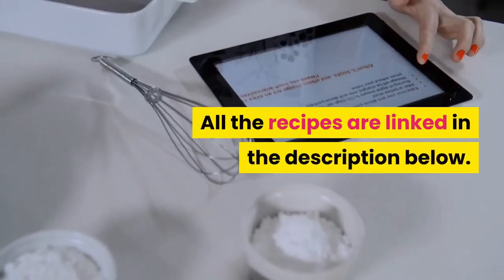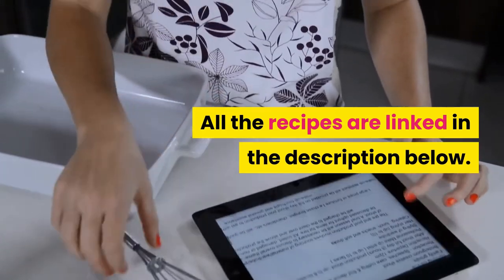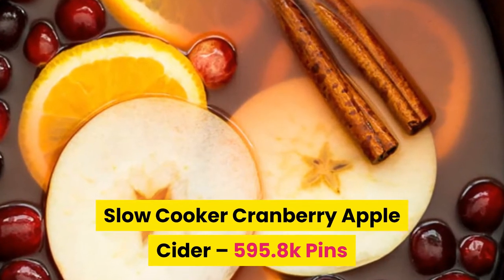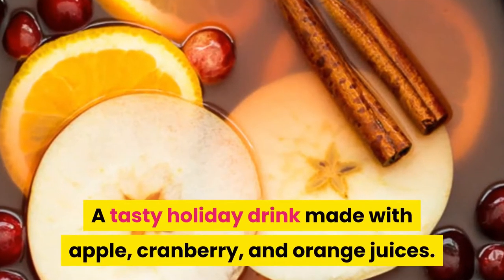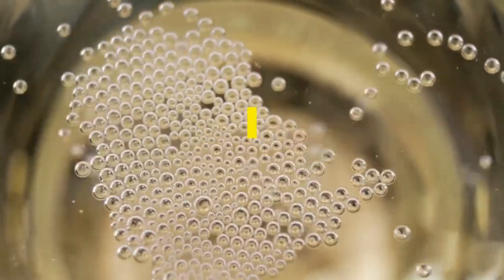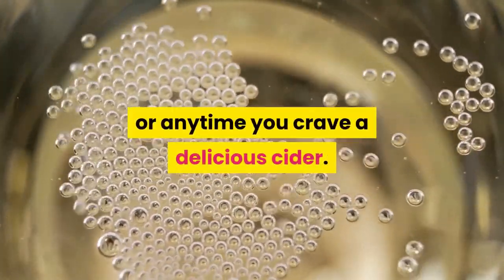By the way, all the recipes are linked in the description below. Number two: slow cooker cranberry apple cider. A tasty holiday drink made with apple, cranberry, and orange juices. Perfect for Thanksgiving or Christmas, or anytime you crave a delicious cider.